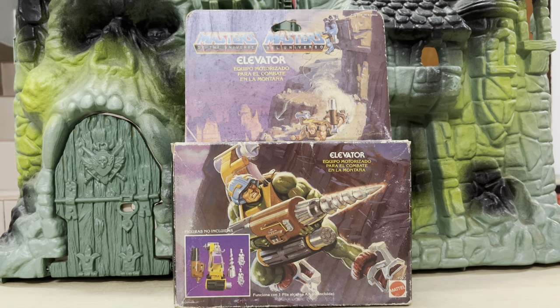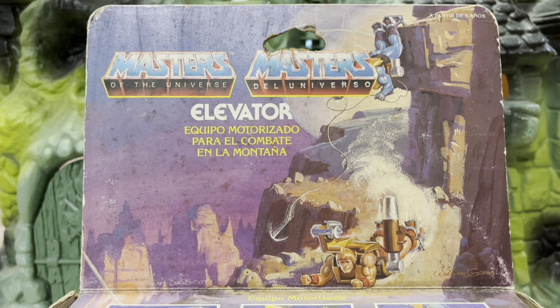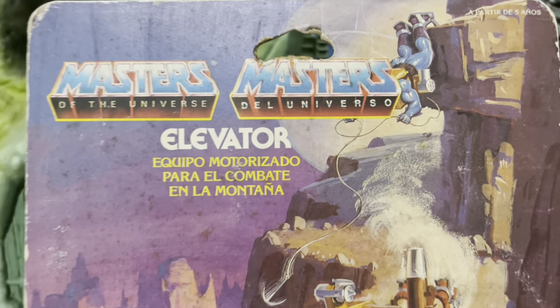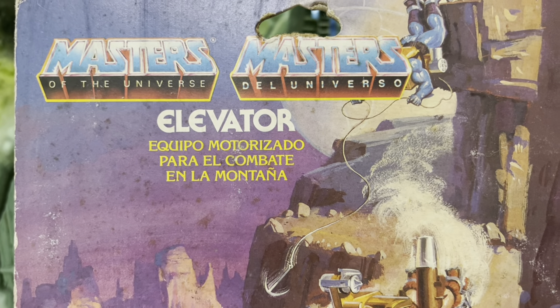I found out about this thing a couple of years back — a local seller actually had it, and because it was mint in box, these were in fact the very first vintage MOTU items I had that came with the original packaging. As you can see at the top it says Masters Universe and right next to it Masters del Universo, so it's Spanish. This is supposed to be called the Cliff Climber, but on this package it's called the Elevator, which is also an English word.